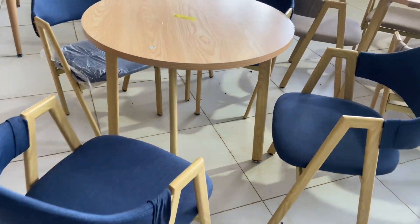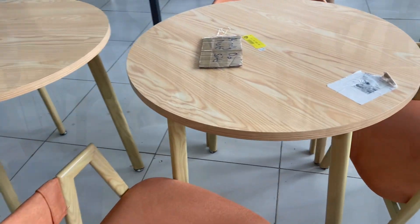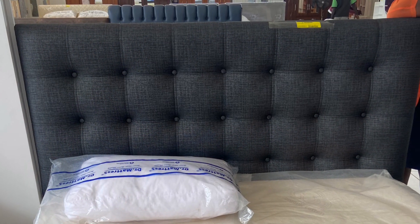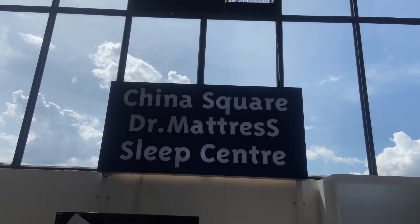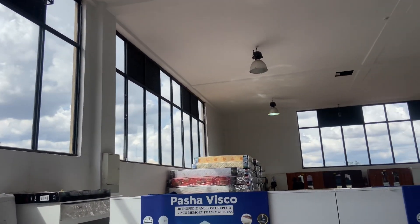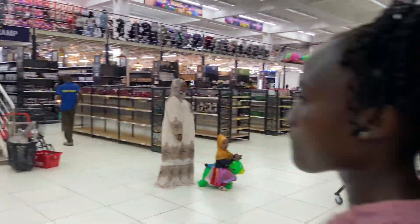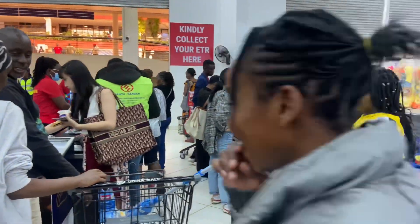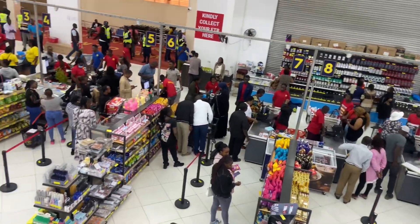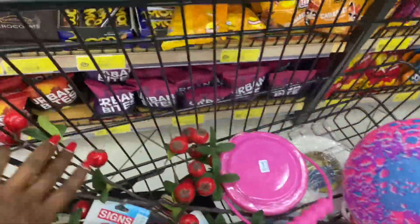Beautiful dining set over here — this is 30,000. This sounds a bit affordable because it's a unique three-seater dining set. Thank you so much for watching, see you in the next video, stay safe! On my basket, I have just some bigger stuff here.